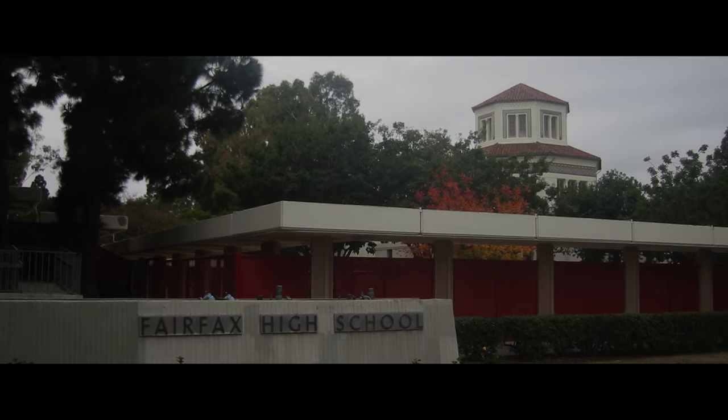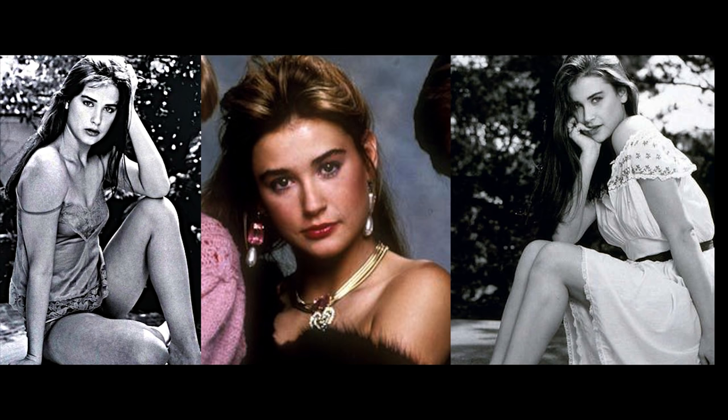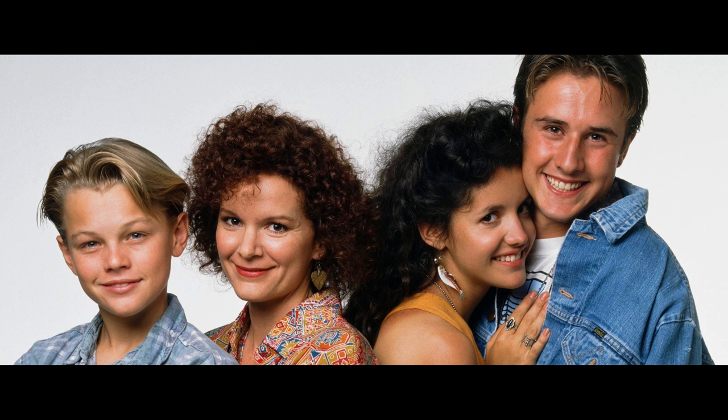A fun fact about West Hollywood is that it's home to Fairfax High School. Demi Moore, Mickey Rooney, and David Arquette are all alumni of Fairfax High.